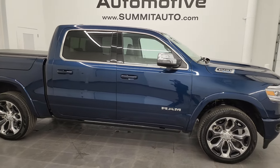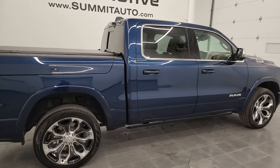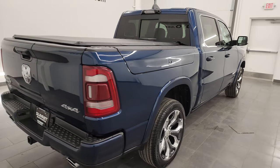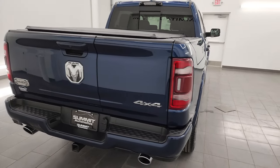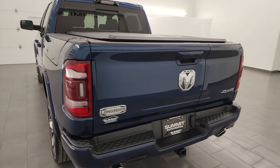Hey, this is Brett and this 2023 Ram 1500 Crew Cab 5-foot-7-inch short box with the Ram Box, Longhorn Level 1 with the South Fork Edition is stock number 23T63A. I am here at Summit Automotive in Fond du Lac,